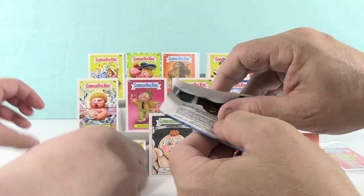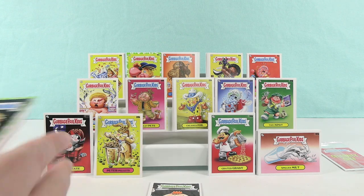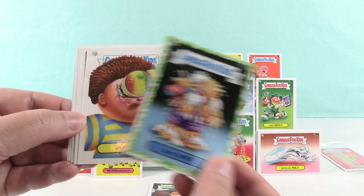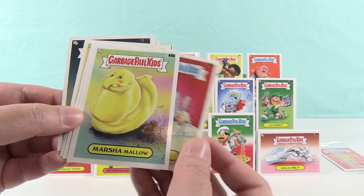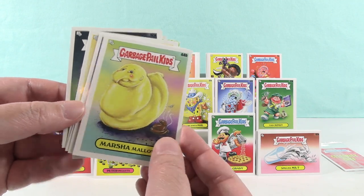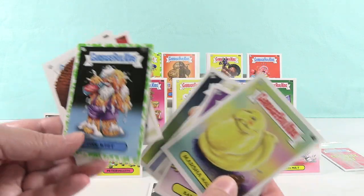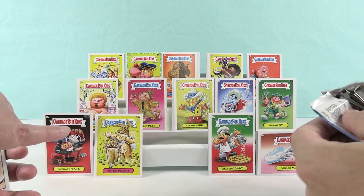My pack still has more cards — oh no, there goes the sketch card. We have Cool Wit, Joe Cone, Saul Shaker, and Marsha Mello. So now we've seen them all. I want to go with Cool Wit — actually I'll just hide it behind the sketch card.